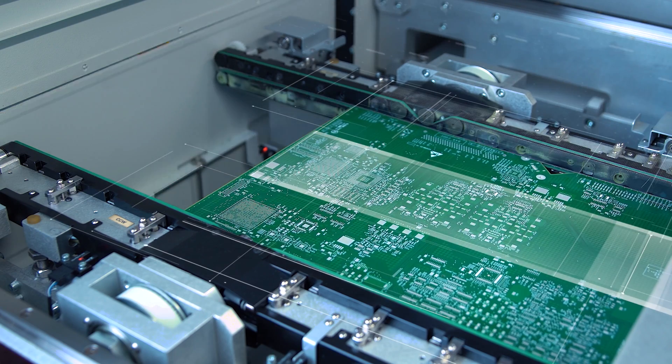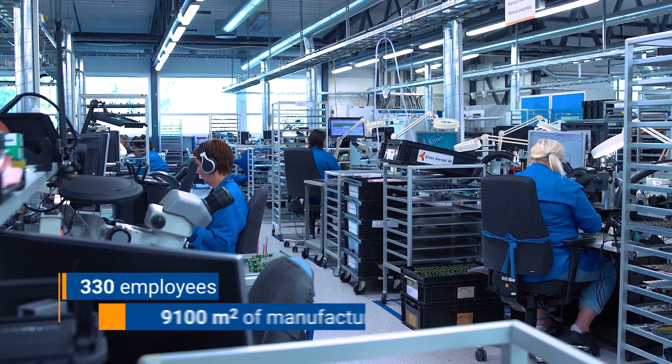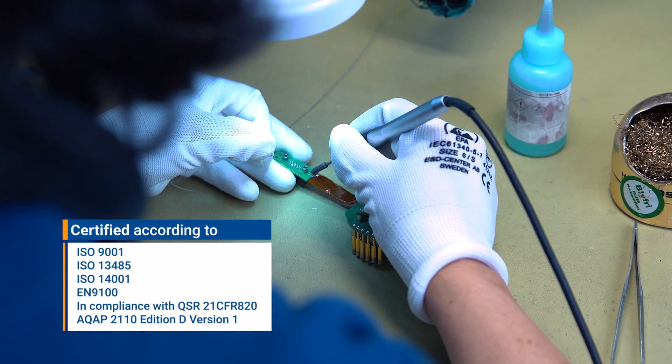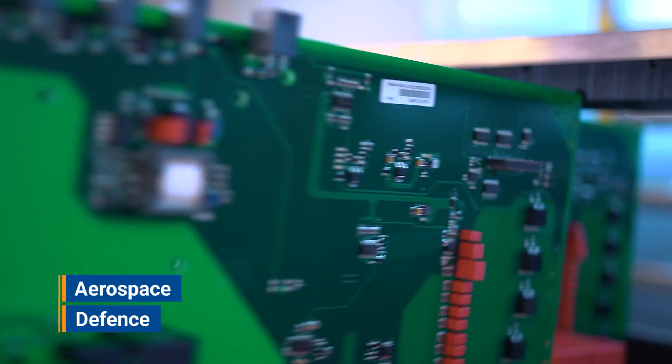Today we run a highly automated, highly competitive operations with more than 300 employees operating multiple SMT lines. We are certified according to several relevant quality standards. This plant has customers in a number of sectors. Aerospace and defense is a dominating sector for us.